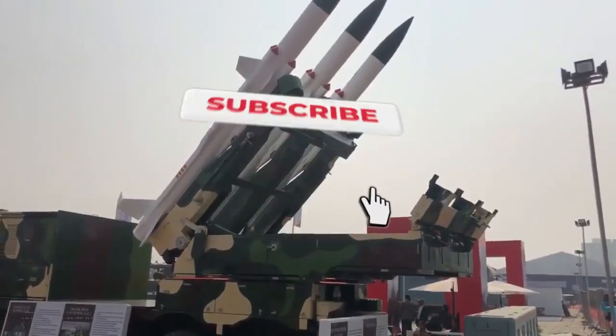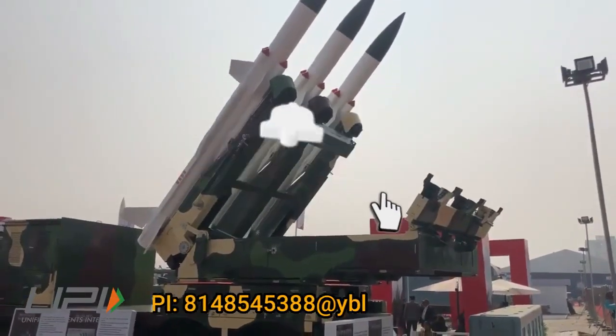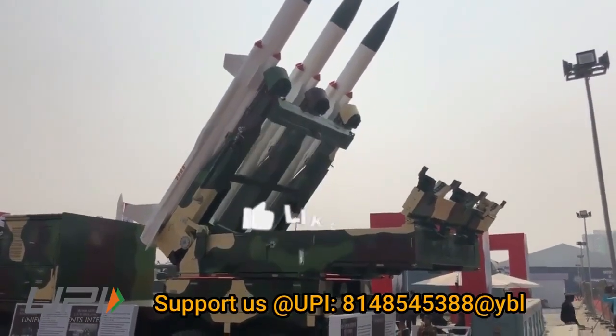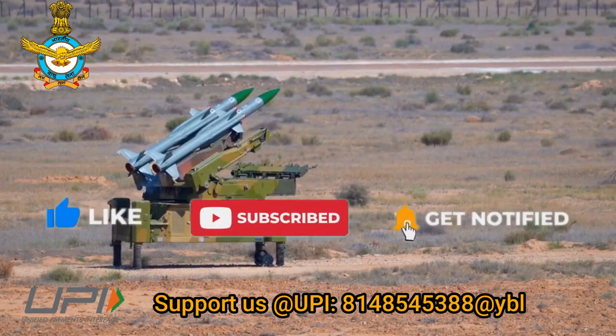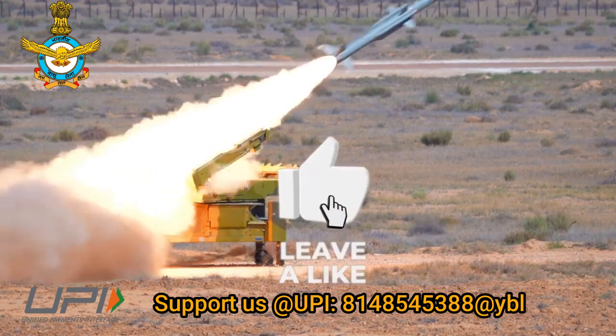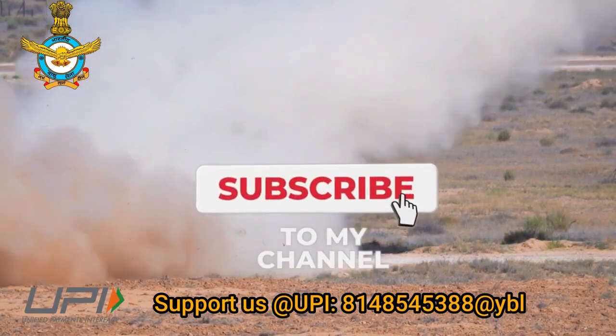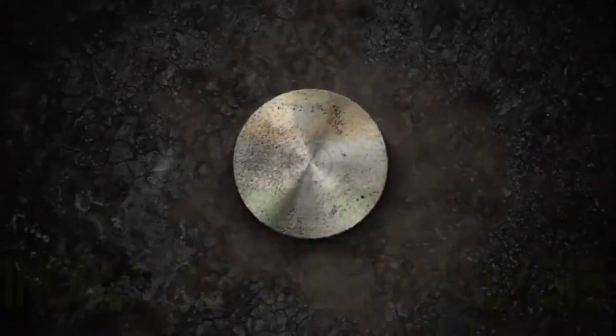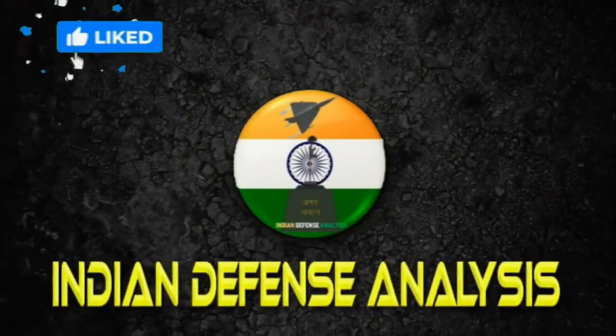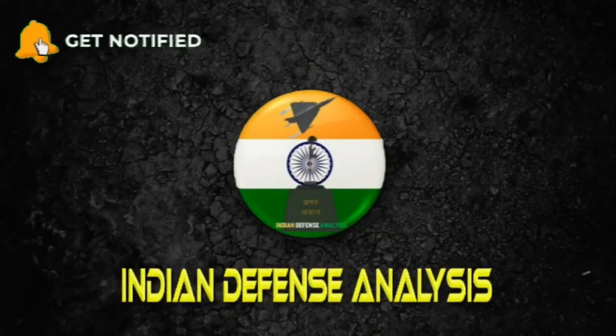This was today's update. Please let us know your views in the comment section. If you liked the video, do not forget to like, share and subscribe. With this, I would like to say goodbye and Jai Hind. We will be back soon with more interesting developments from the defense sector.